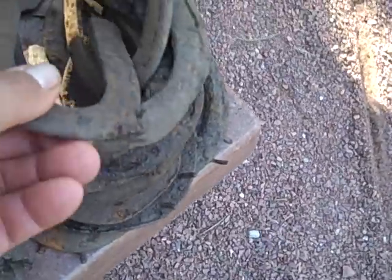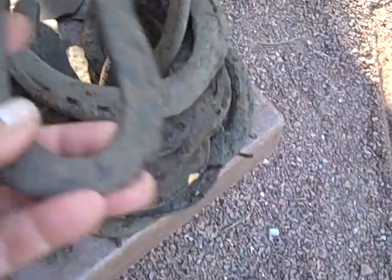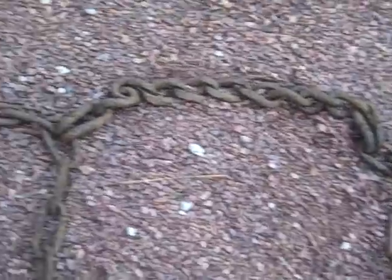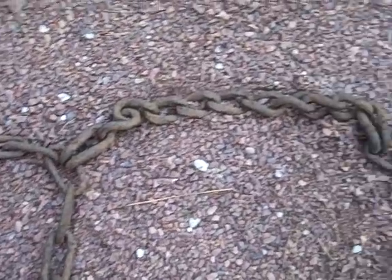About 25 horseshoes. This little one's pretty neat — I don't know what that's for. An old chain plow harness, and that chain looks to be handmade.